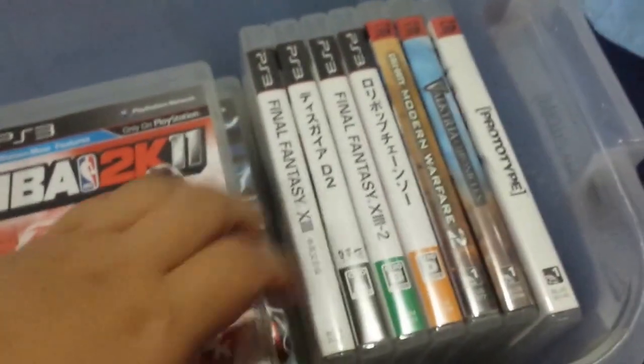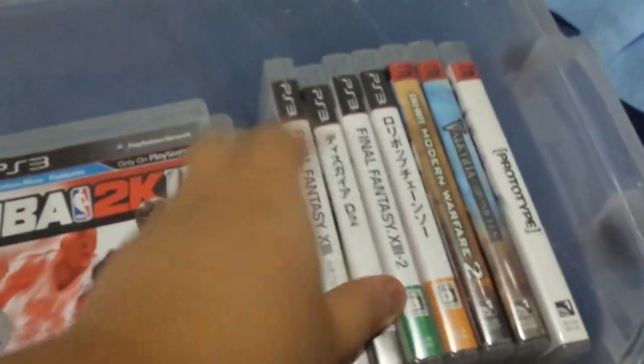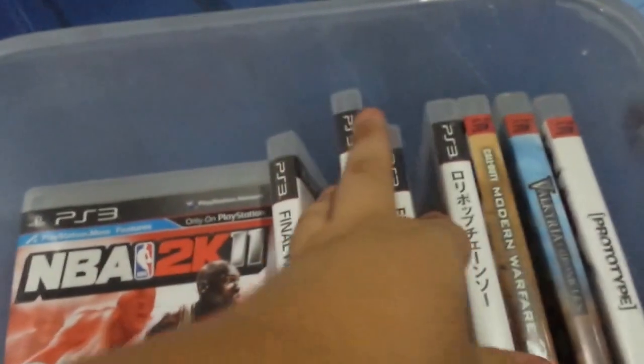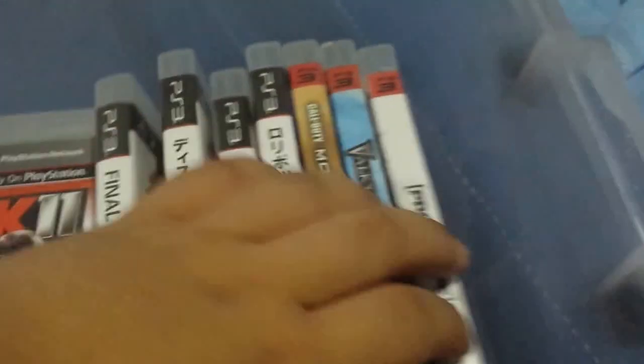Let's start on top here — these two home gallery boxes are full of PS3 games. Let's take a look at each of them. In the first case, we got some random games, including some Japanese games. We got Final Fantasy XIII, Sky D2 — the Japanese XIII too — and Lollipop Chainsaw. Those are those more games.